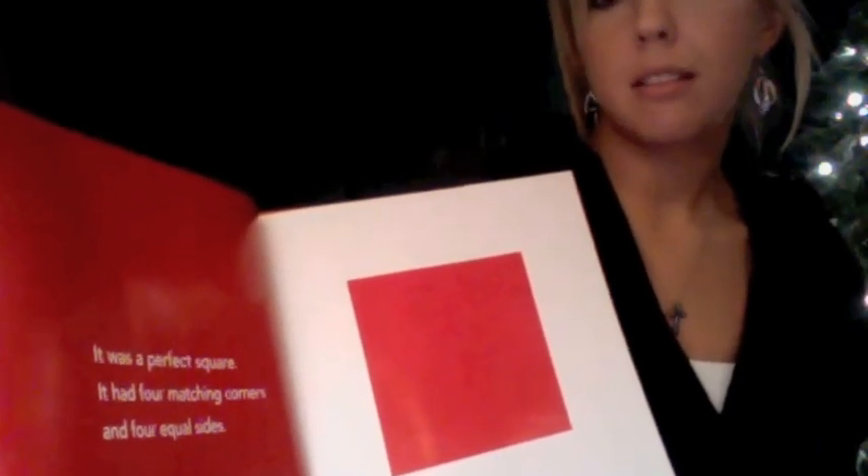It was a perfect square. It had four matching corners and four equal sides. Notice the color is red. And it was perfectly happy.